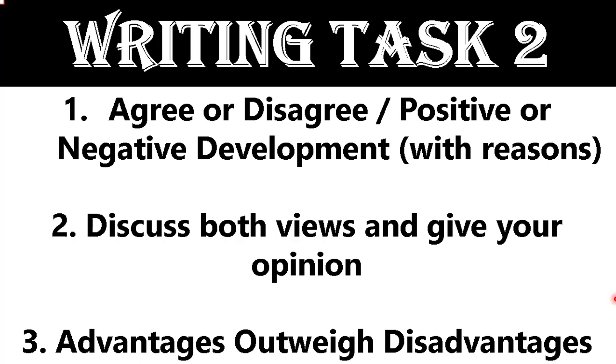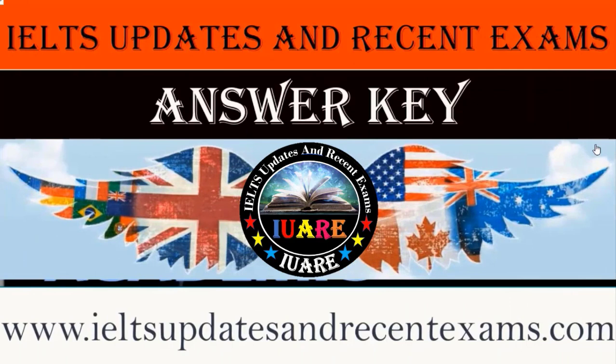Prediction is just guesswork. Without practice or preparation, prediction is not enough. If you depend only upon prediction, you will face problems in your actual exam. Preparation is the primary option for you, and prediction is secondary. Thanks for listening. God bless you all. Don't forget to like, subscribe, and share my YouTube channel and Facebook page.